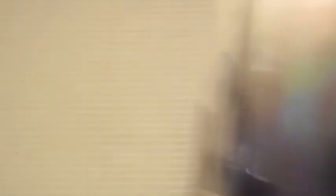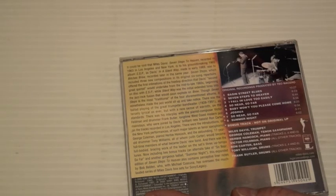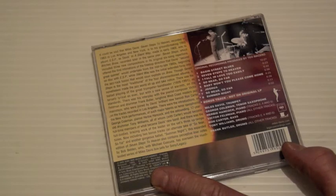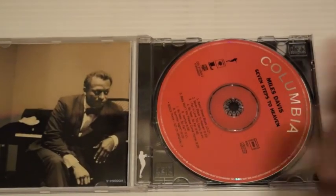An improvement is Seven Steps to Heaven — I like this album a lot. I like Basin Street Blues, So Near So Far, and Joshua — that's a great track. Here we have George Coleman on tenor saxophone, Herbie Hancock on piano, Victor Feldman on piano on some tracks, Ron Carter on bass, Tony Williams on drums, and Frank Butler on drums. This is a good one — very entertaining. I just like listening to it; I like the sound of the album.